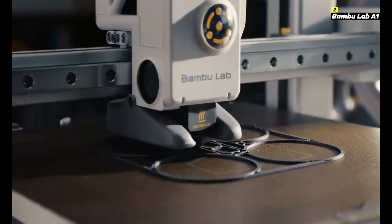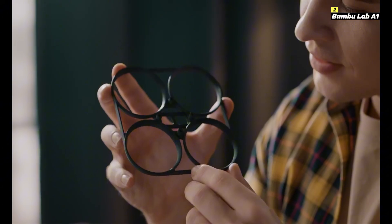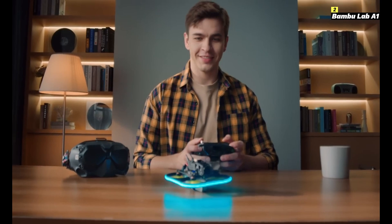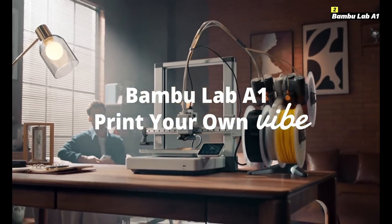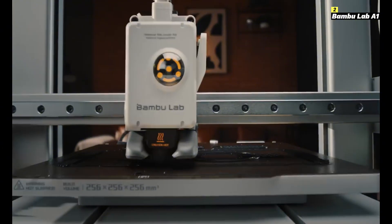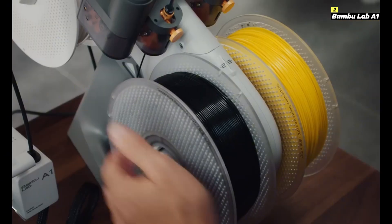Equipped with a core XY architecture, the A1 delivers blazing-fast print speeds of up to 500 millimeters per second without compromising on detail, making it perfect for large-scale projects or quick prototyping. Its multi-material capability, powered by an advanced filament switching system, allows you to effortlessly combine up to four different materials or colors in a single print. This versatility opens up endless creative possibilities, from functional prototypes to intricate artistic designs. The A1 also boasts an enclosed chamber with a HEPA filter, ensuring safe and stable printing even with demanding materials like ABS and nylon.